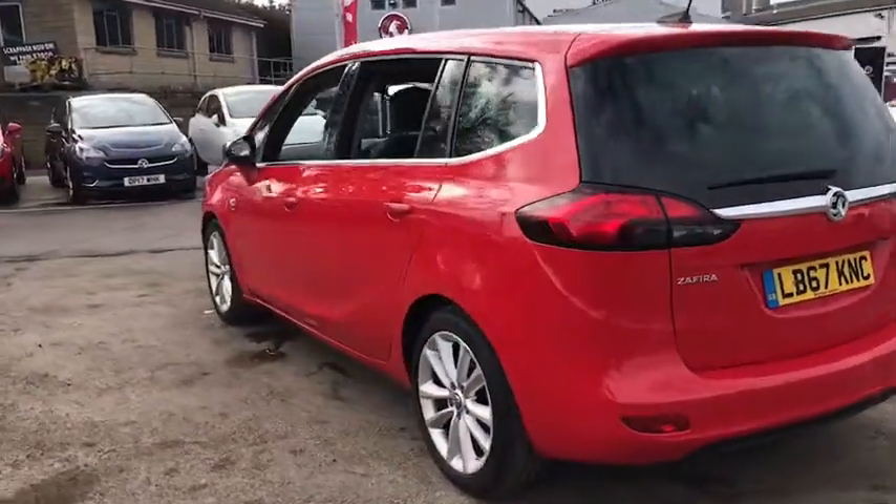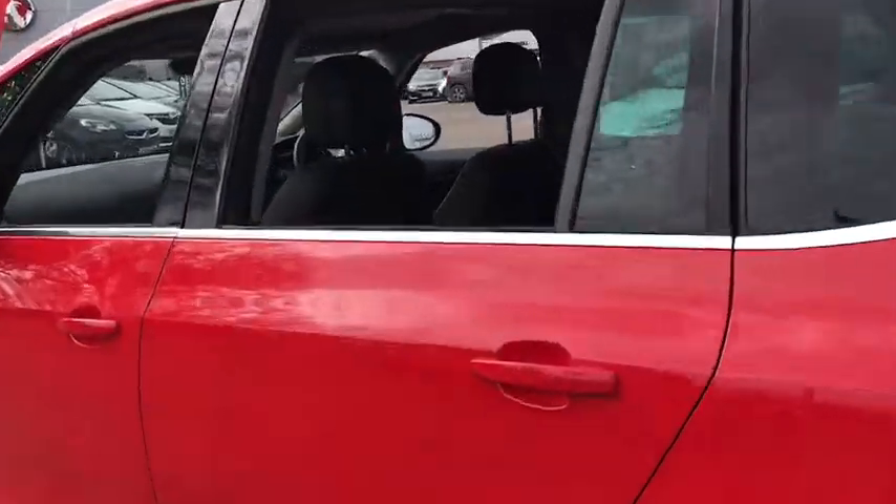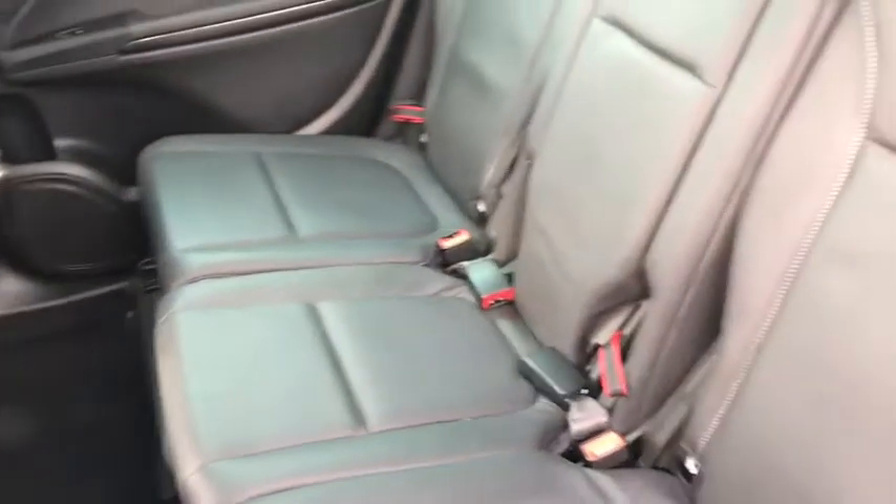As we move around to the back, we have seven seats, plenty of legroom and also child seat connections.